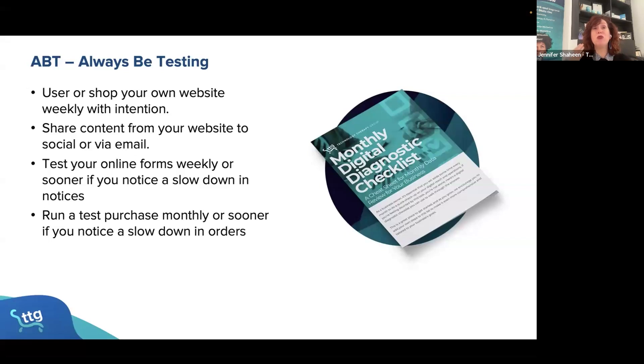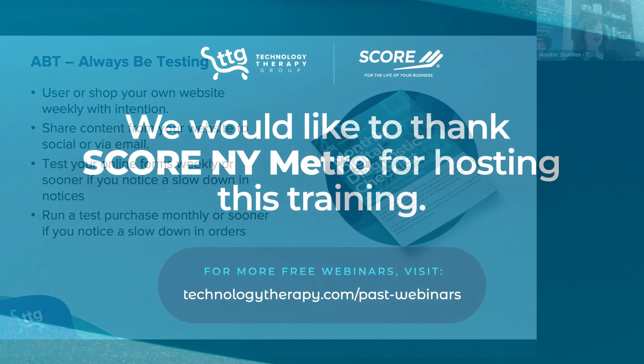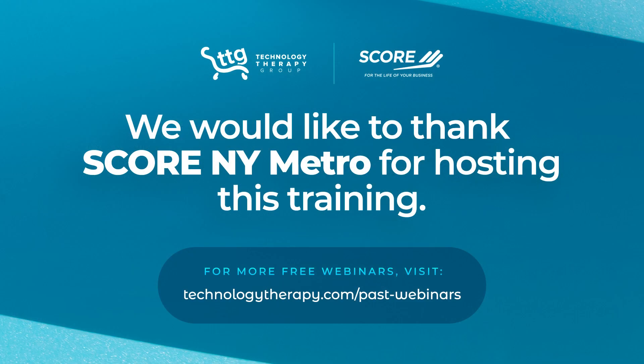Or if you normally see a sale a couple of times a week and then you haven't seen one for a week, make sure you test your website — something may have broken. Browsers upgrade, things change; it may not be anyone's fault, but sometimes it just happens. I just wanted to make sure we brought that up.